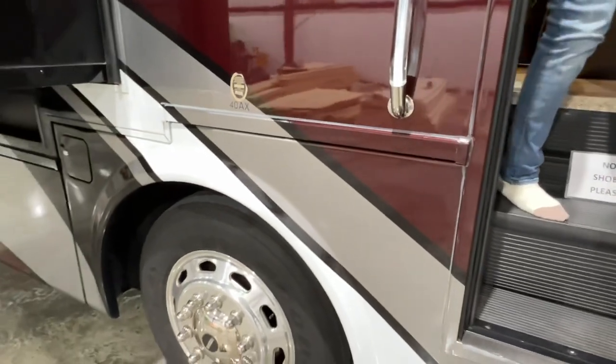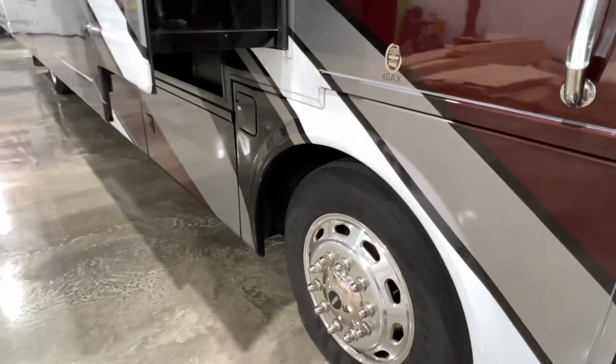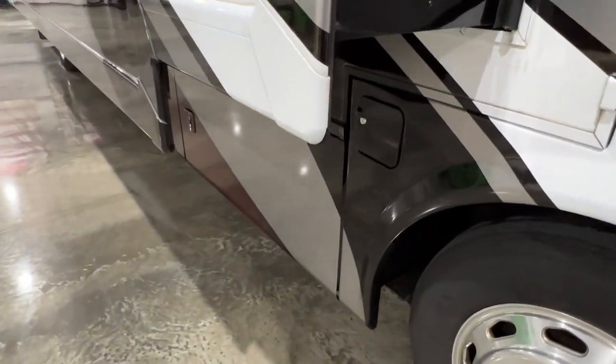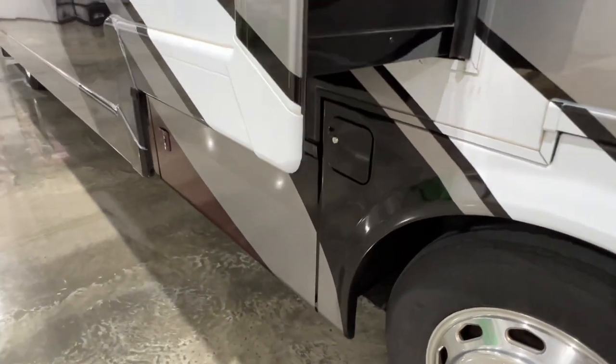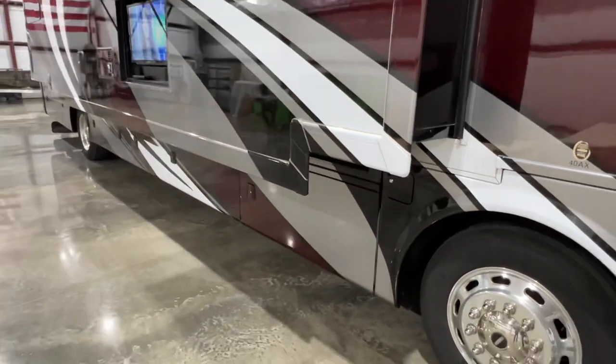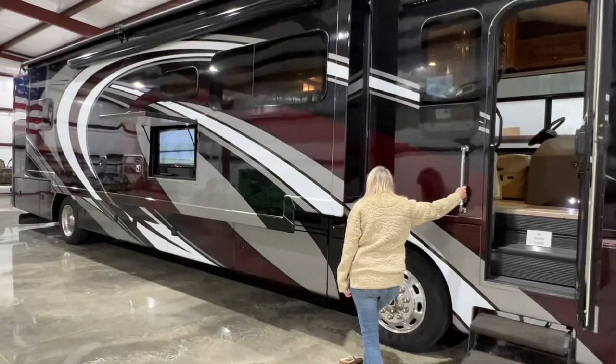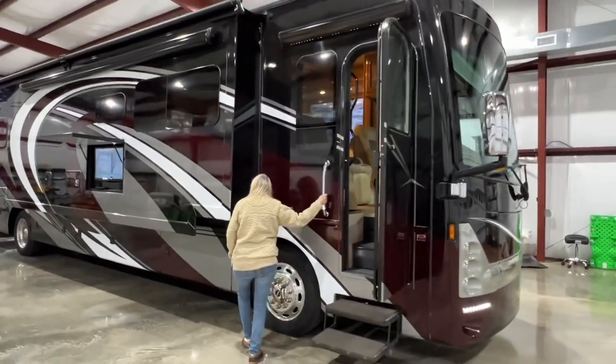The stats on the fuel tank — it's a 100-gallon fuel tank, which is great on a coach this size; it gives you a lot of range. You can fill it up on both sides too. It's 91 gallons fresh water, and it's 41 feet long, 12 feet 7 inches tall.